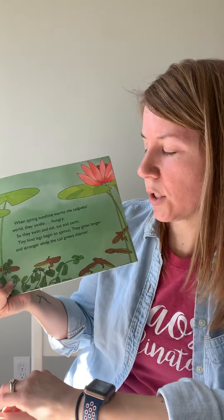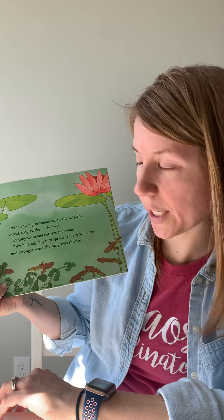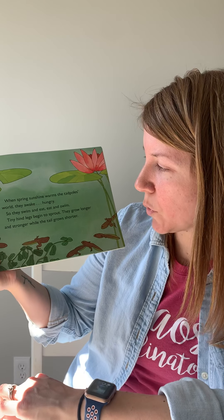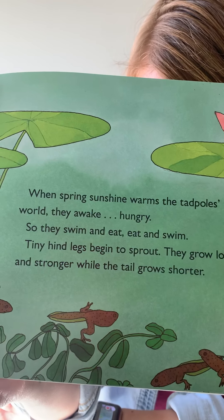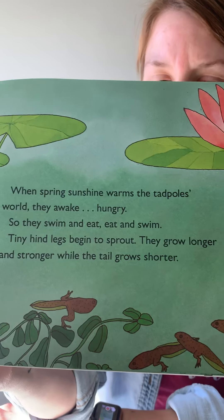When spring sunshine warms, the tadpoles whirl and awake hungry. So they swim and eat. Tiny hind legs begin to sprout — they grow longer and stronger while the tail grows shorter. Can you see that? They still have their tail, but they only have their hind legs, their back legs. They don't have their front legs yet.